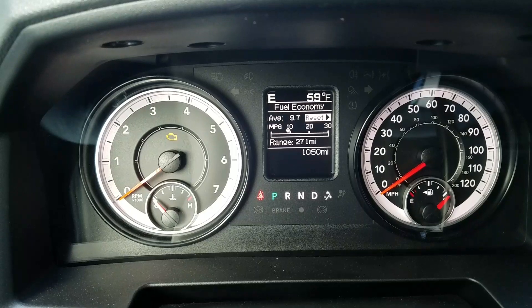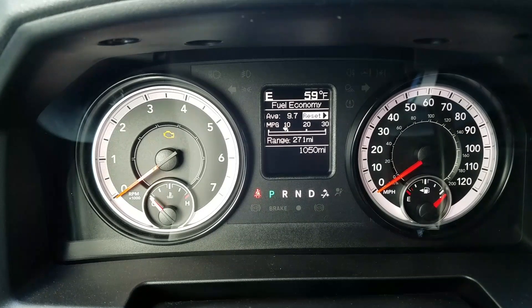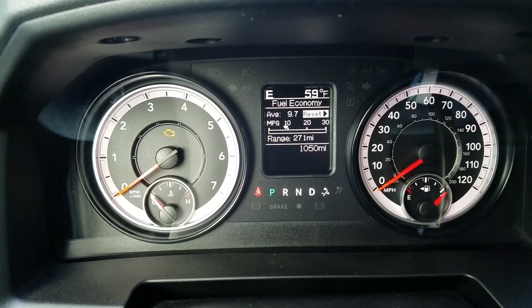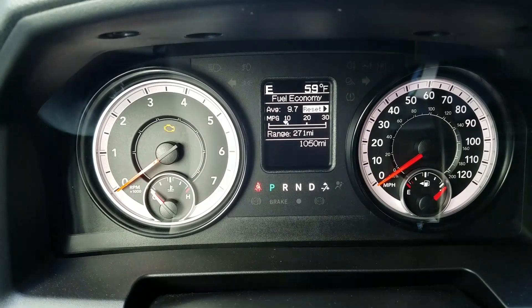It's got just a little over a thousand miles on it, and pretty much 95% of that is all in-city commuting to and from work, which is 6.5 miles round trip. And as you can see, my average is 9.7 miles per gallon.